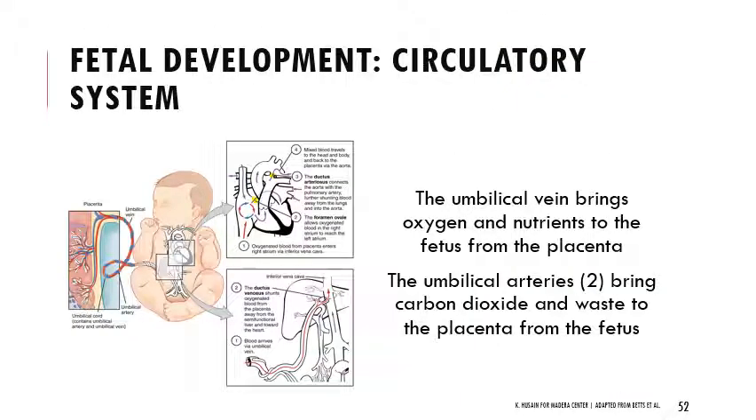In terms of the fetal circulatory system: oxygen and CO₂ cross the placenta passively. The placenta is a fetal organ — it has its own vein and two arteries. Blood flow through those vessels is characterized in relationship to the fetal heart. The umbilical vein brings oxygenated blood and nutrients from the placenta to the fetus (veins return blood to the heart). The umbilical arteries take carbon dioxide and waste from the fetus to the placenta, moving blood away from the heart back to the maternal circulatory system.